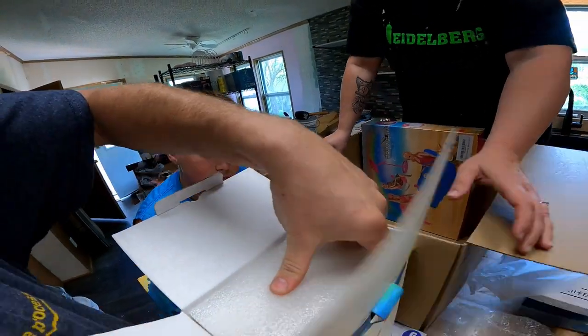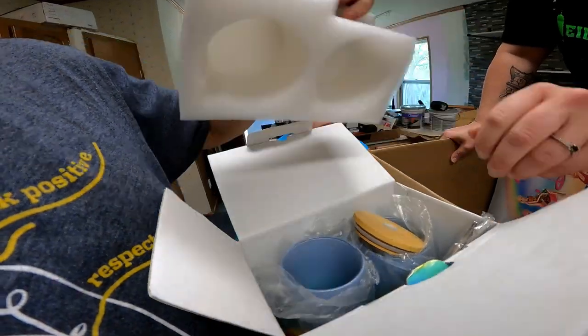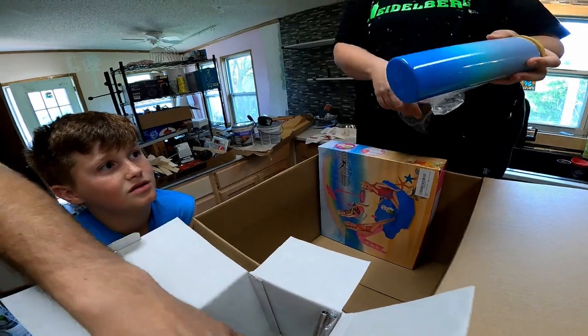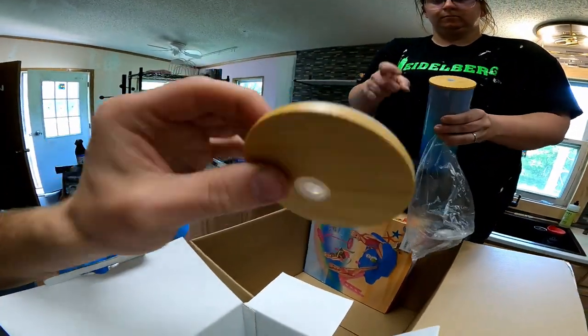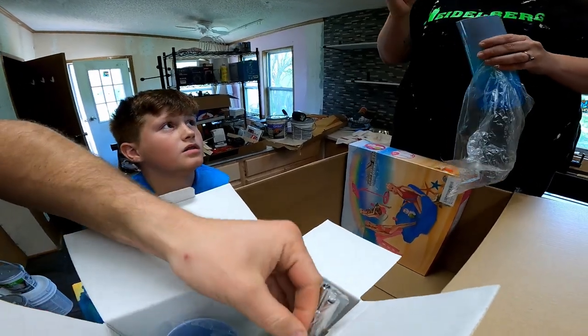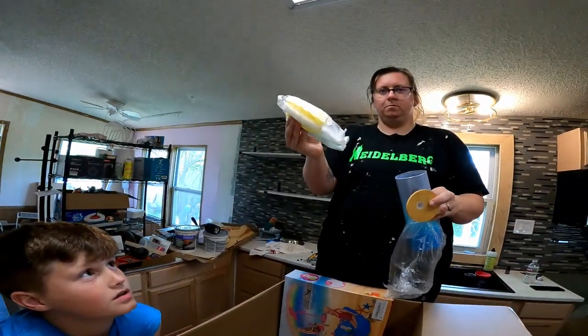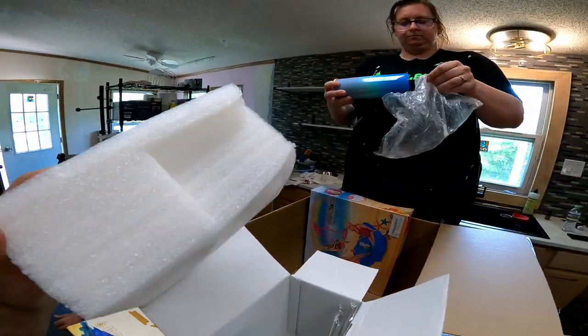All right, I'm trying to open this. Oh, those are pretty cool. How about that? Look at that, that's really pretty. You've got this cool wooden lid and metal straws. We've got six of them with cleaners. That's cool.